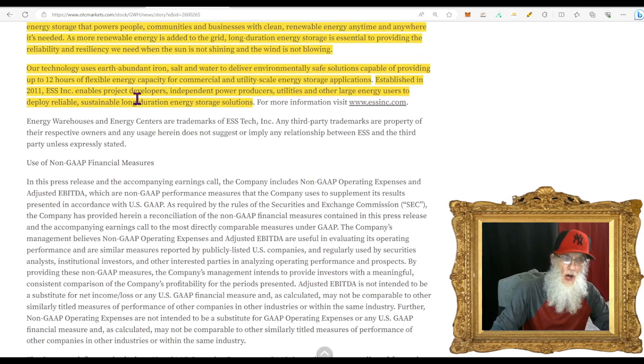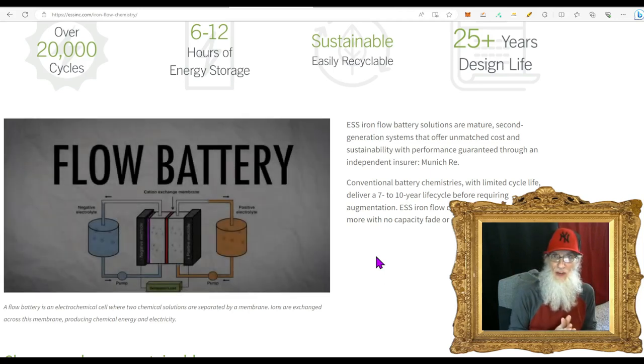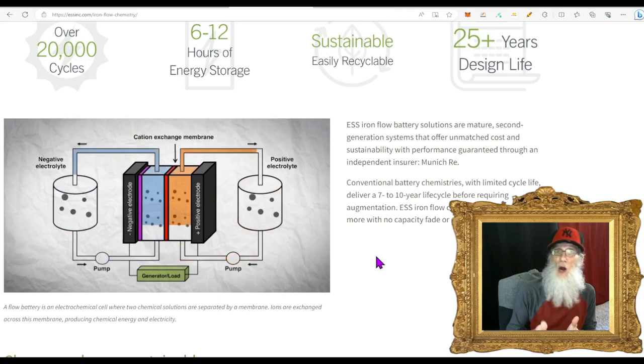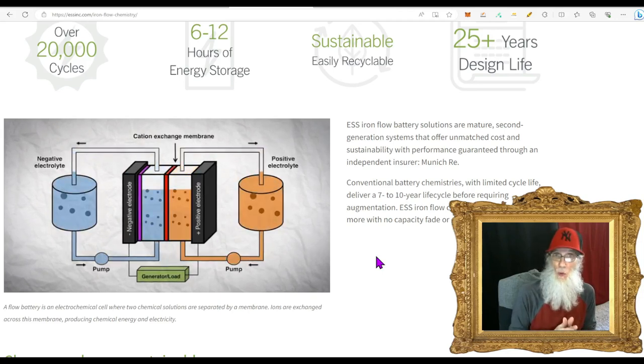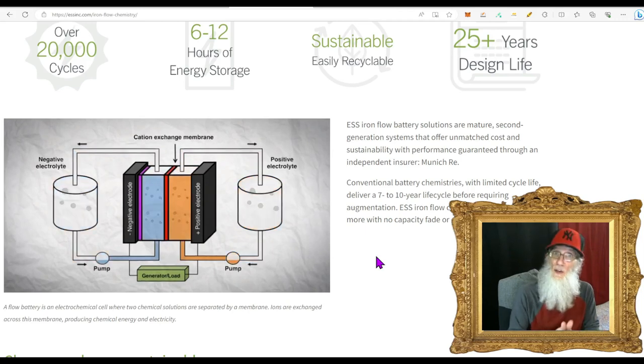Their batteries use earth-abundant iron, salt, and water to deliver environmentally safe solutions capable of providing up to 12 hours of flexible energy capacity for commercial and utility-scale energy storage applications. Established in 2011, the company enables project developers, independent power producers, utilities, and other large energy users to deploy reliable, sustainable, long-duration energy storage solutions. There are lots of different batteries out there — some aren't so good — but this is another totally safe battery.